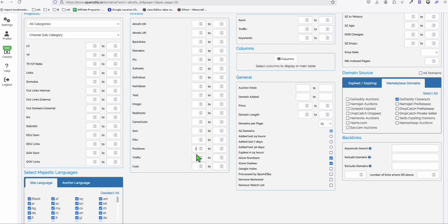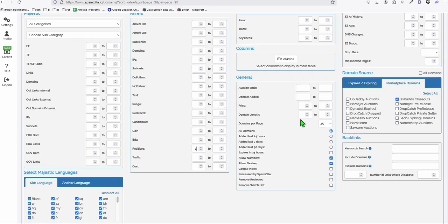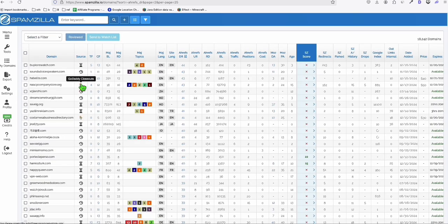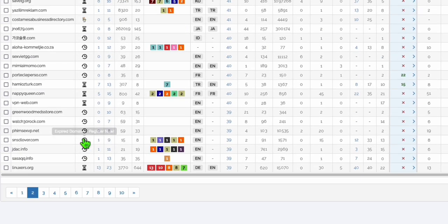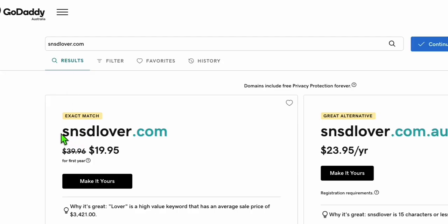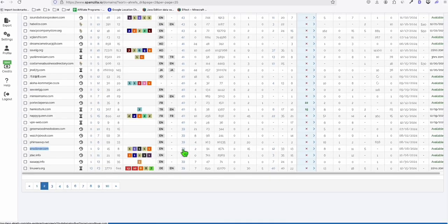What I usually do is come to this filter in Spamzilla and always go to GoDaddy Closeout. The trick I use here is under Positions, I put it as one. That means there's a chance the expired domain has keywords already ranking — without going to auction. It's not guaranteed, but this is the filter you can use. For example, this .com domain right here — you can instantly buy it for $19.95. This expired domain has a DR of 39.